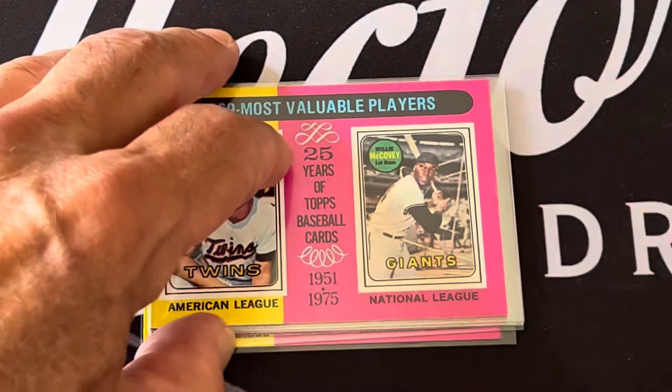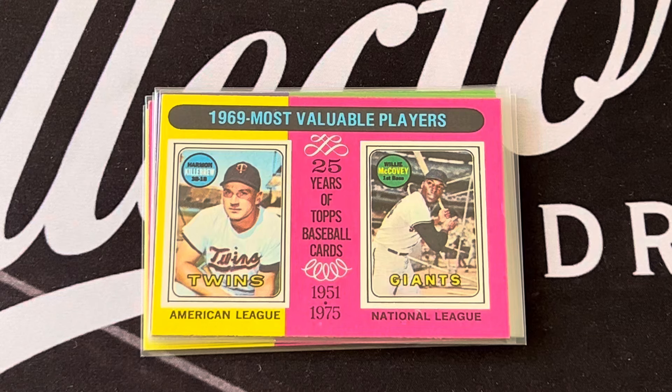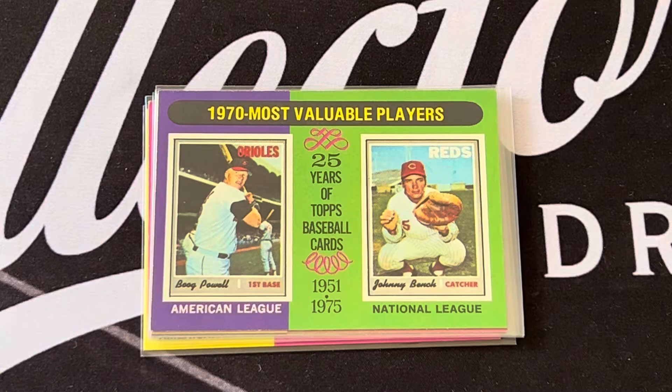In 1969 the MVPs were Harmon Killebrew and Willie McCovey for the National League. In 1970 you've got Boog Powell and Johnny Bench.